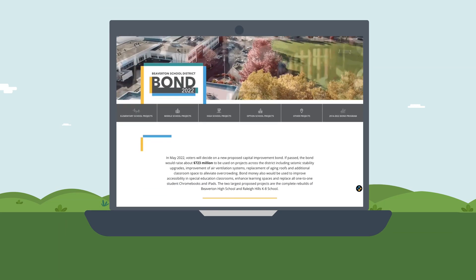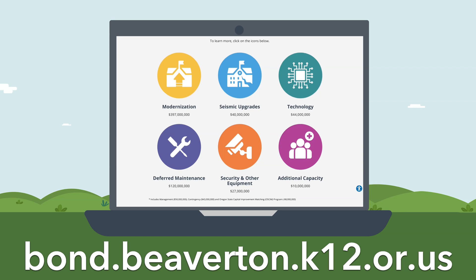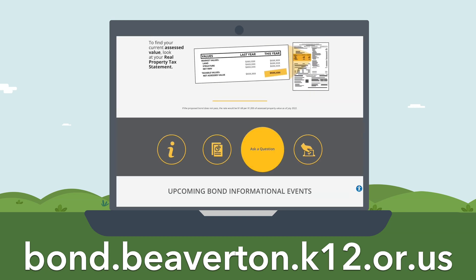For more information about other proposed bond projects, head to our bond webpage. Still have questions? Feel free to submit them on that same webpage by hovering over the question mark.